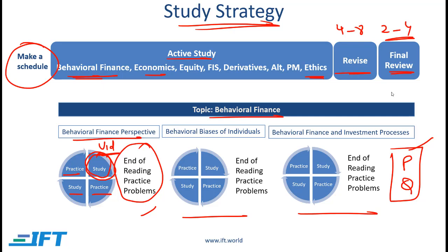The same holds true for mock exams. During your final review phase you should be working through mock exams. First do the exams that the CFA Institute provides and then, if you need additional practice, you can use the IFT mock exams.